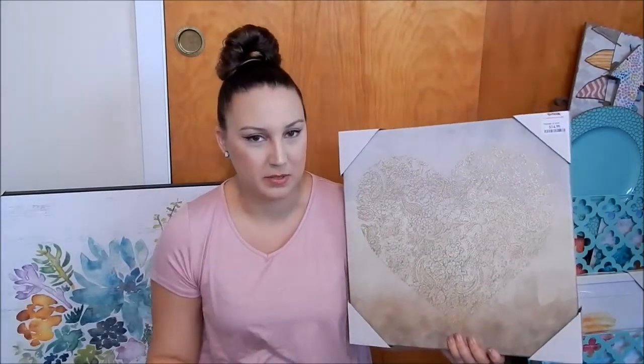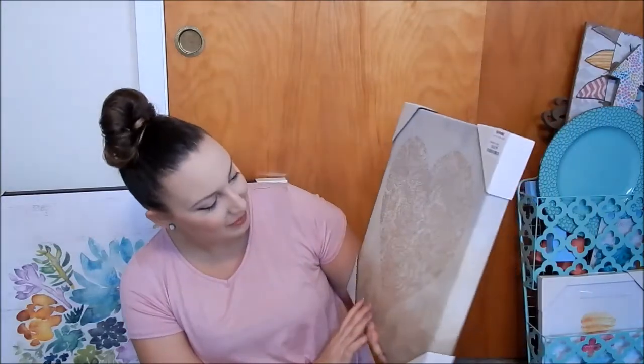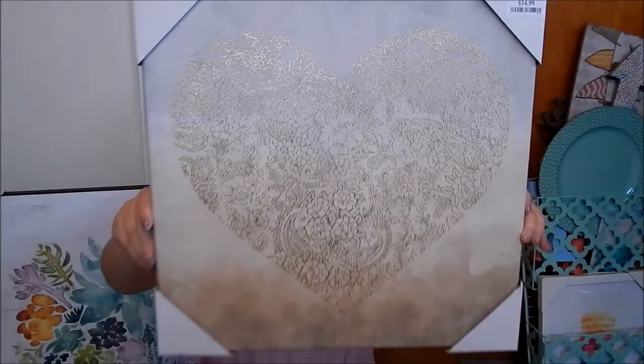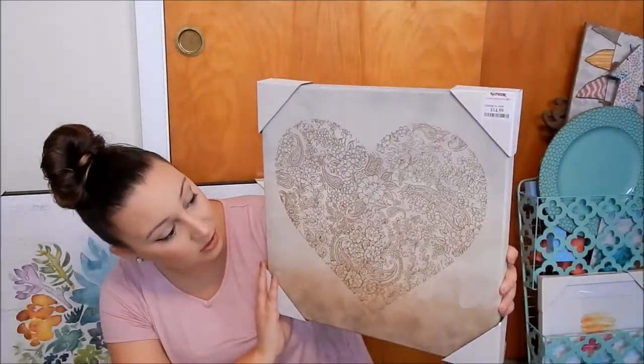The next item is this canvas I also got from TJ Maxx. It smells like pee and I don't know why — every time I'd sit at my computer I'd get whiffs of it, which was disgusting. I don't know if it's the wood or the canvas, but it's a kind of ombre canvas with a gold floral paisley heart pattern and it's gorgeous. It was $14.99 and I can't wait to hang it up.